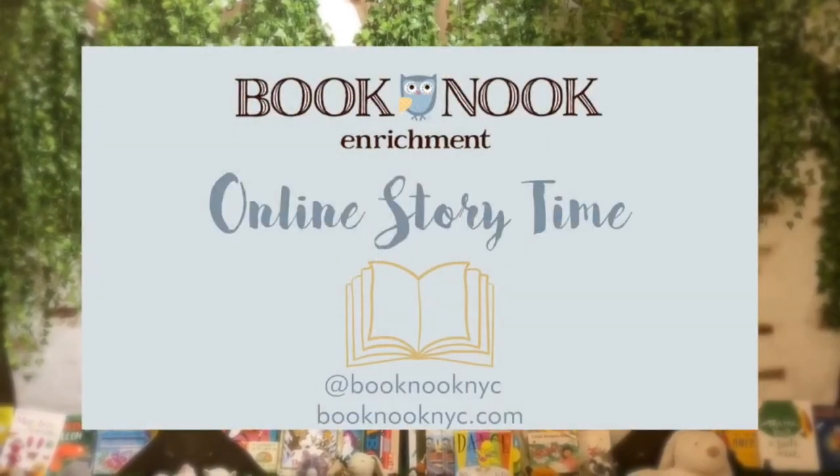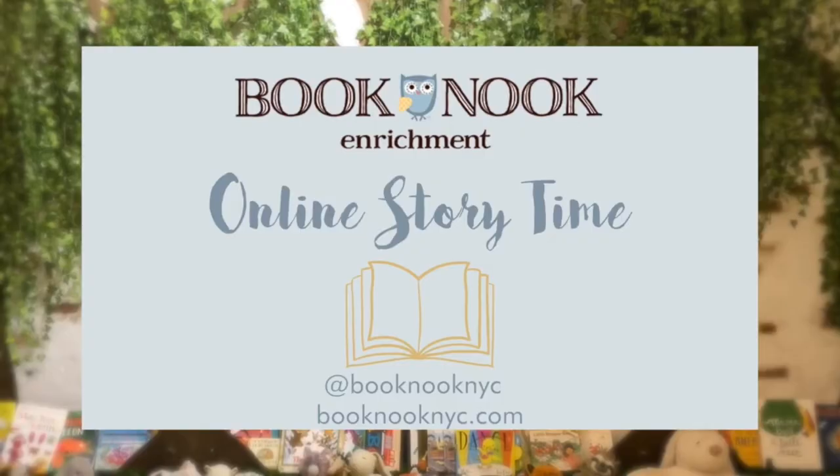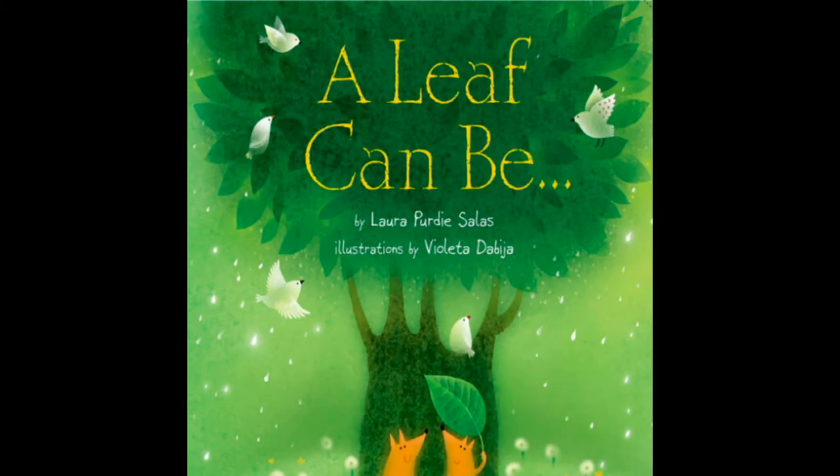Hi, everyone, and welcome back to Book Nook's online storytime. Today we'll be reading A Leaf Can Be by Laura Purdy Salis, illustrated by Violetta de Biha.